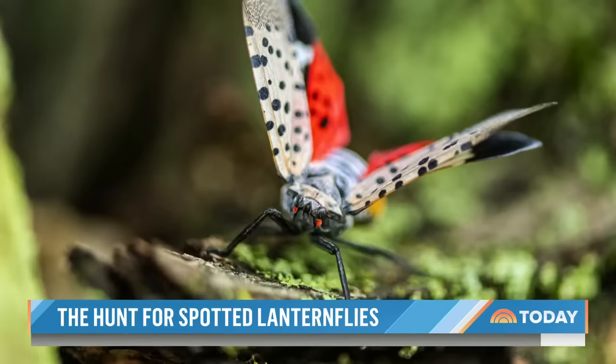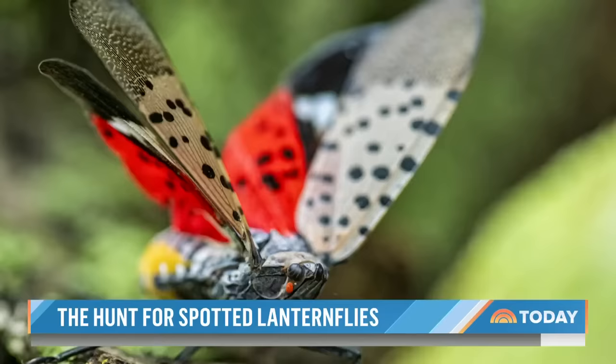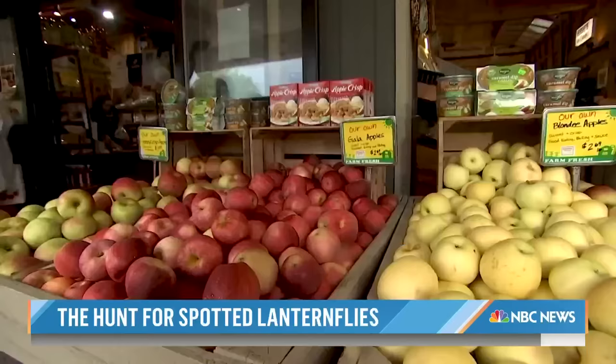Their mouth parts are basically a straw, so they stab them into plants and drink plant juices. The plants need those plant juices to make new leaves and to make fruits. Dr. Mark Willis, an entomologist who studies bugs, says fruit quality and quantity could suffer.